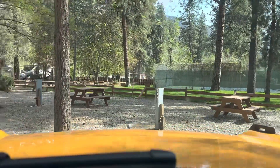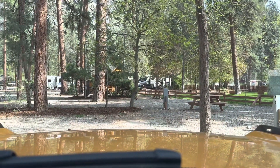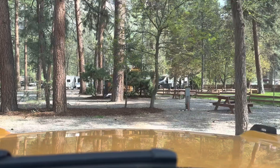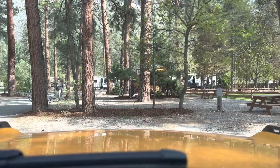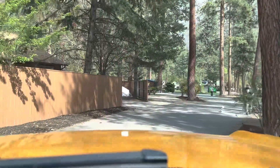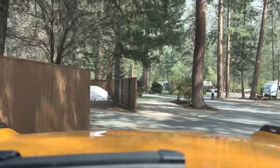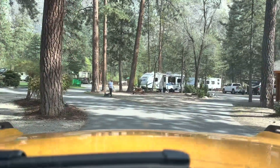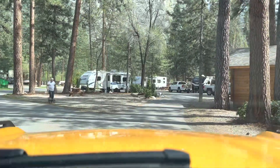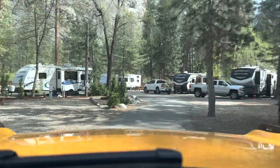We'll see what the lake looks like. Little doggies getting walked. Looks like a little cabin there. I'm not sure if that's a rentable cabin or some sort of central thing.